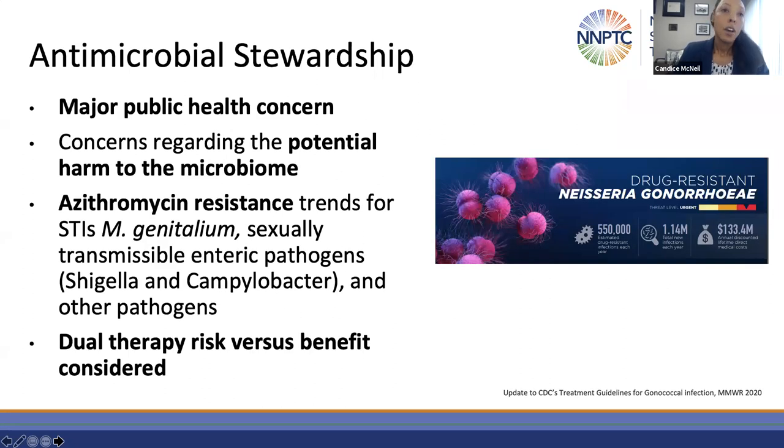Drug-resistant gonorrhea is an urgent threat. When looking through the lens of stewardship, there is a recognized need to minimize antimicrobial exposure unless the risks outweigh the benefits. The data support that there is harm to the microbiome — in pediatric patients receiving azithromycin there had been increased determinants of macrolide resistance and even non-macrolide resistance, and further resistance trends for enteric pathogens and mycoplasma genitalium.